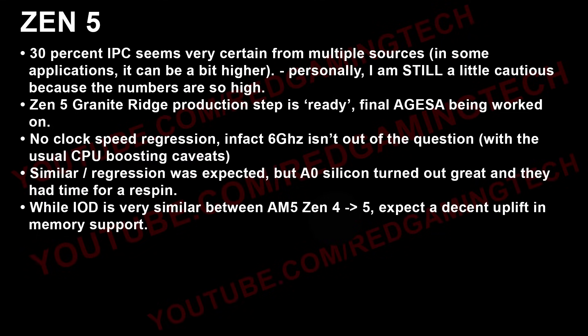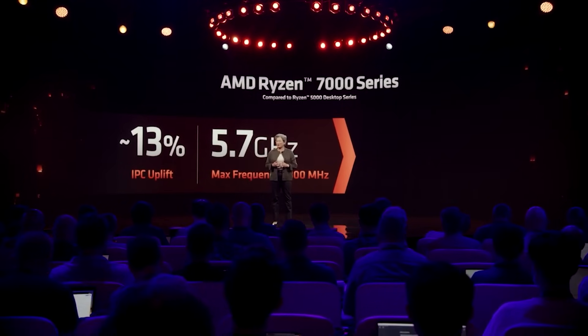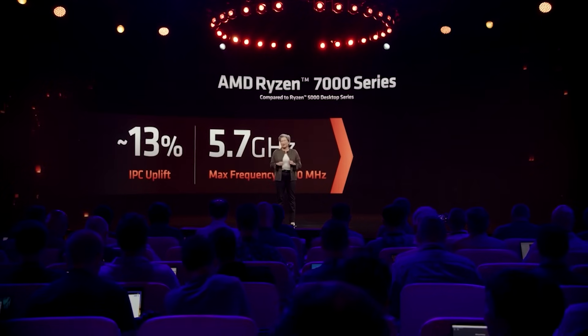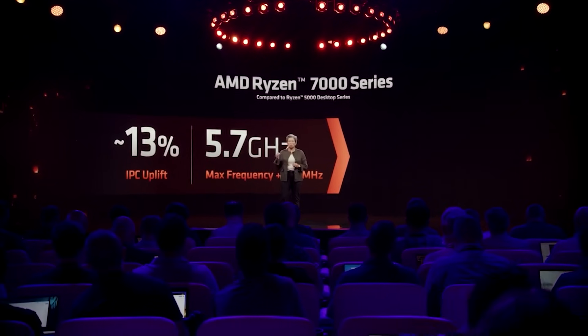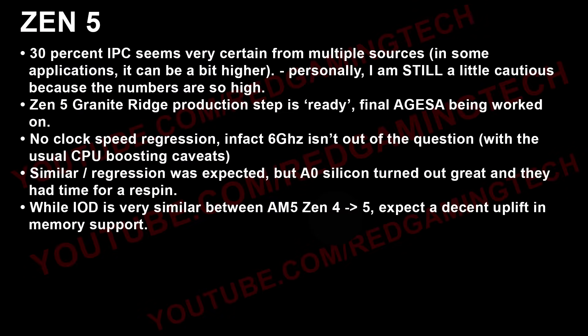There is no clock frequency regression. In fact, 6 GHz isn't out of the question, with the usual caveats of CPU boosting. I was very cautious about this because I was hearing there would either be similar clocks or even a regression, but I was told that the A0 silicon turned out just better than expected and they actually had time for a re-spin. Further, the IOD is very similar between Zen 4 and Zen 5 — you can almost think of them as a copy and paste, but it is more refined.